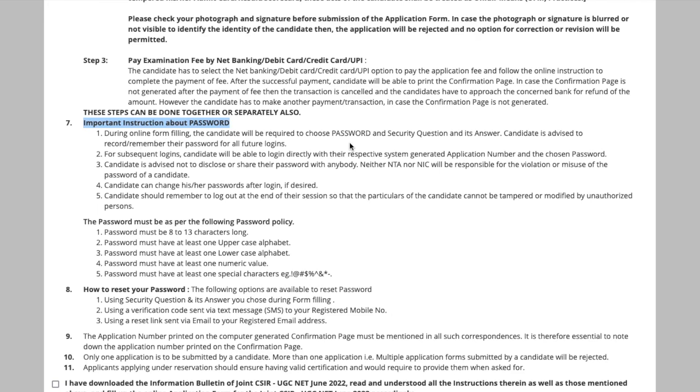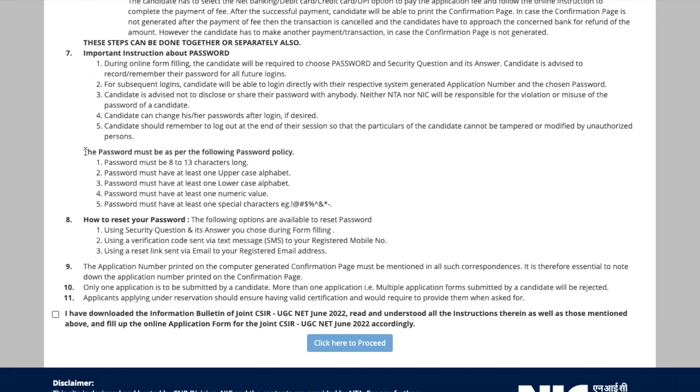During online form filling, the candidate will be required to choose a password and a security question. Make sure you remember your password. The password must be 8 to 13 characters long, with at least one uppercase alphabet, at least one lowercase alphabet, at least one numeric value, and at least one special character. For example, you can capitalize the first letter of your name, use the rest in lowercase, add a special character like '@', and then add a number such as your date of birth — that's just a hint, you can make any password you like.